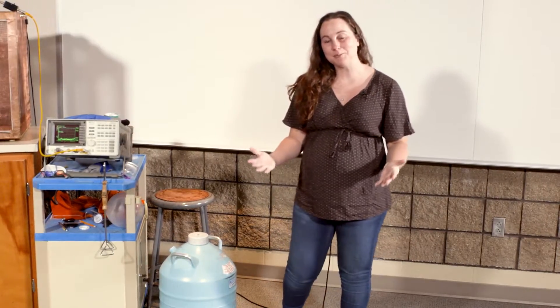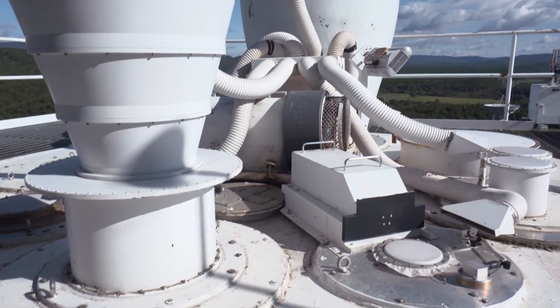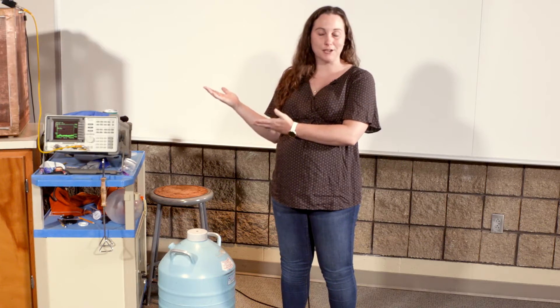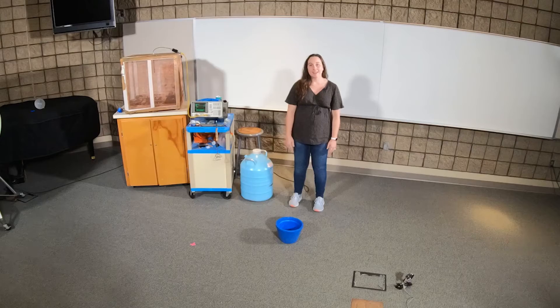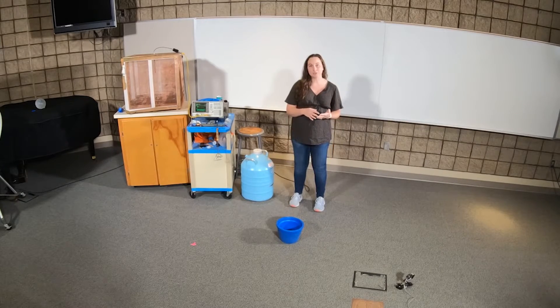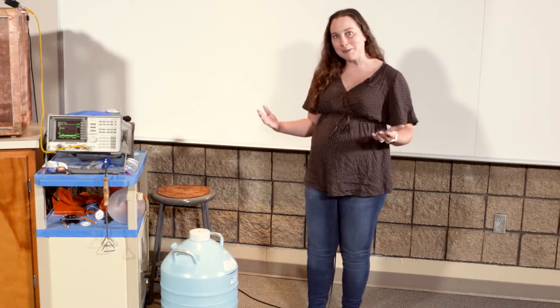Another thing that we have to manage at the observatory are our receivers. They are electronic devices, which we've just seen produce radio frequency interference. And so we have to cool these down cryogenically, and we use compressed helium to do so. I'm going to demonstrate a little bit of how that works to make a less noisy system.